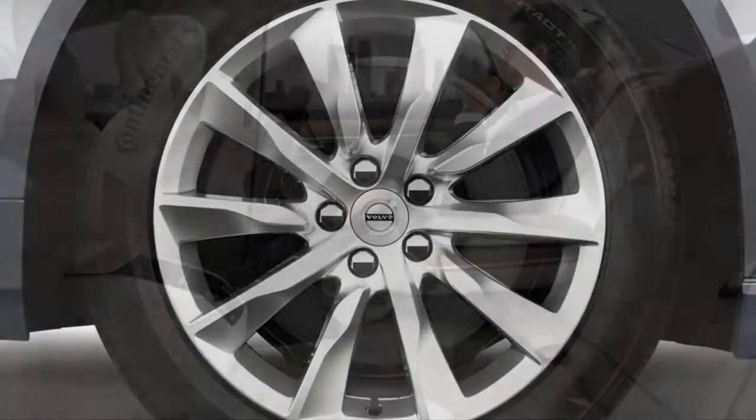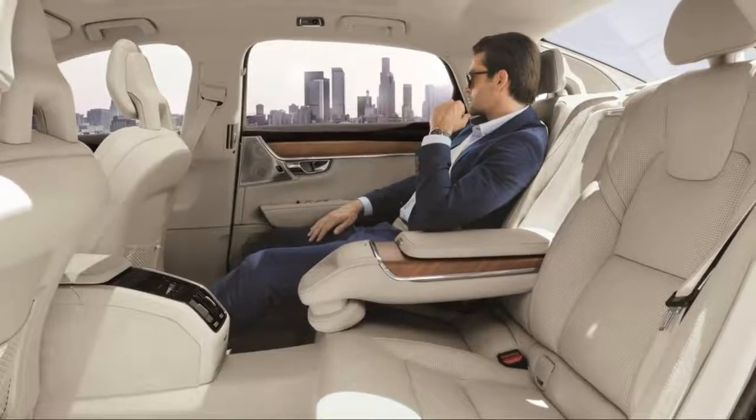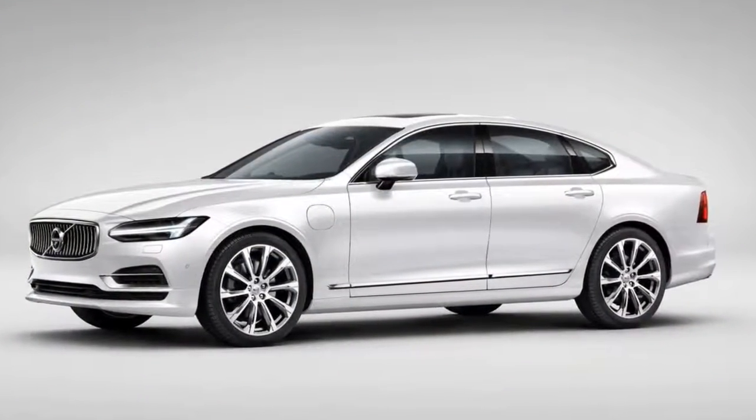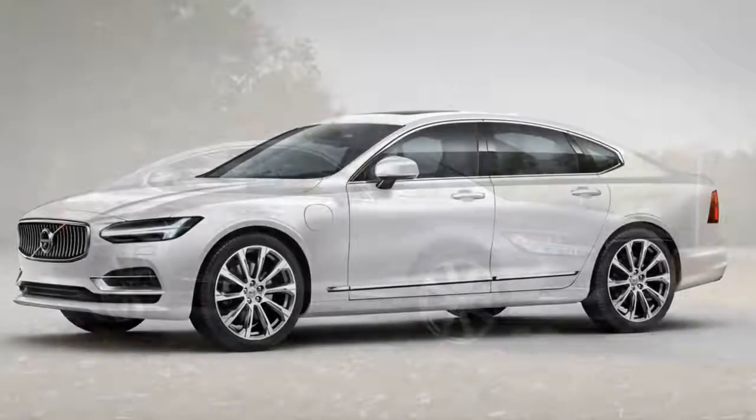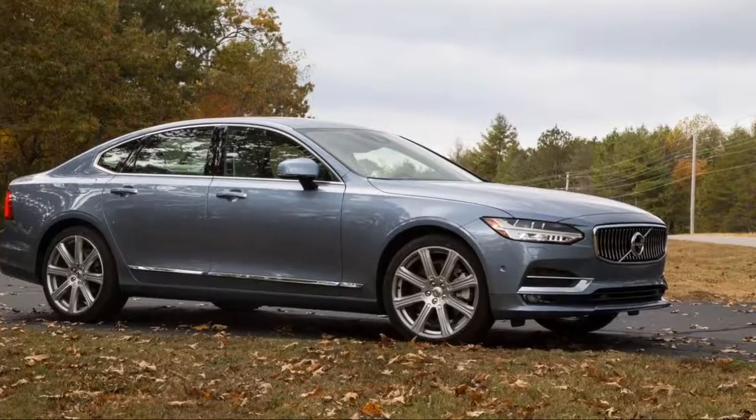The 2018 Volvo S90 Inscription shares the Momentum model's body but peppers in hints of chrome for a more upscale look. The 2018 S90 stretches four inches longer than before, with every inch of that going to the space between its front seats and the rear bench.